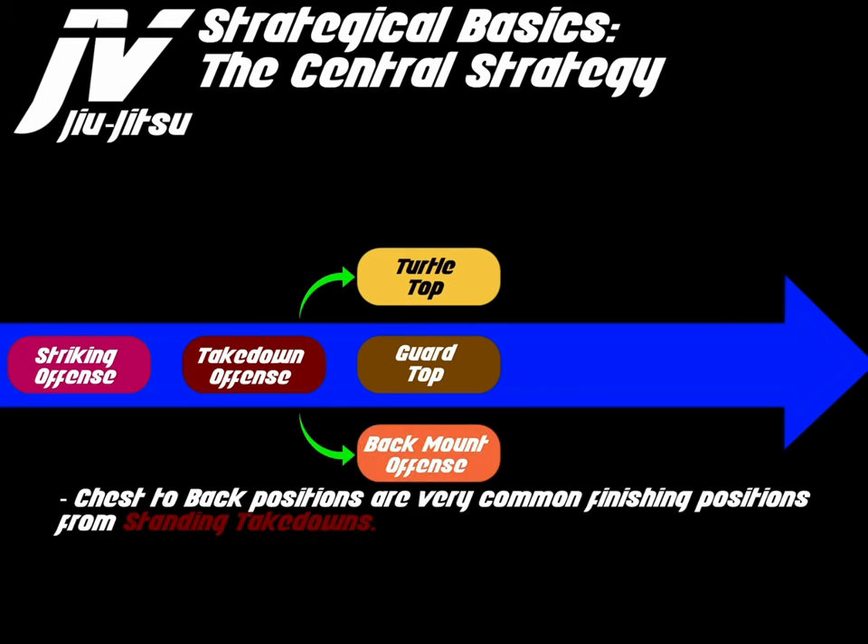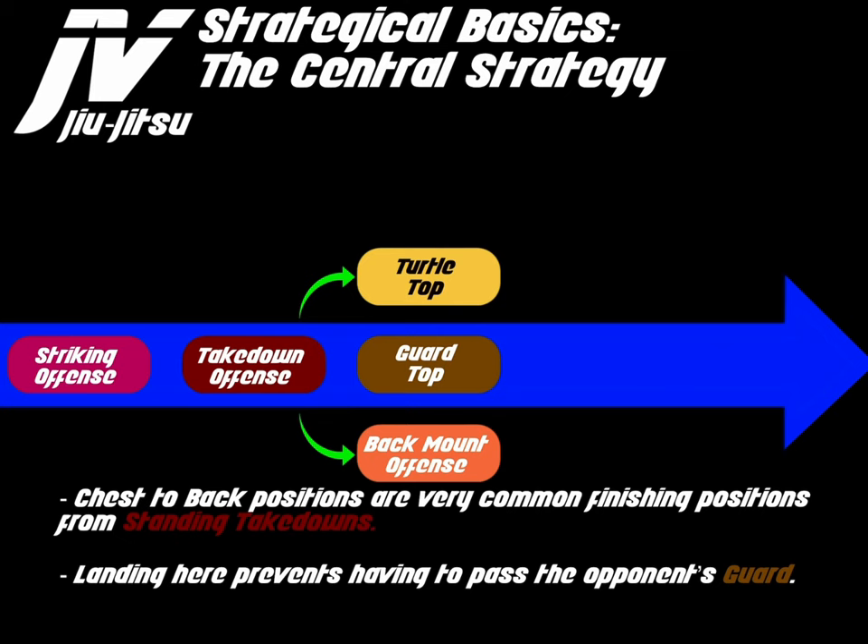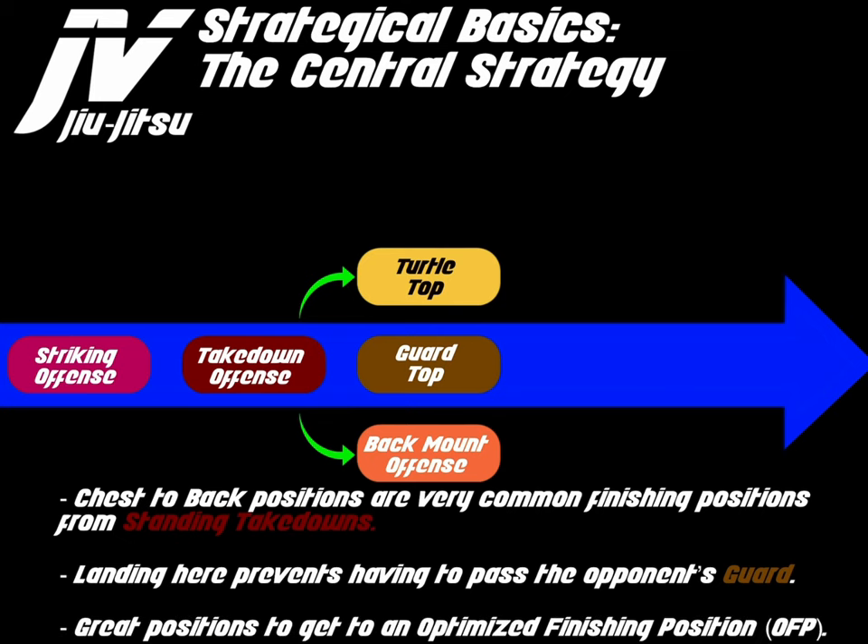Chest-to-back positions are very common finishing positions from standing. Landing here prevents having to pass an opponent's guard. These are great positions to get to optimized finishing positions. Chest-to-back positions include the turtle and the back mount. Always remember that now the opponent is no longer facing us in a chest-to-chest configuration, but now they are chest-to-back.